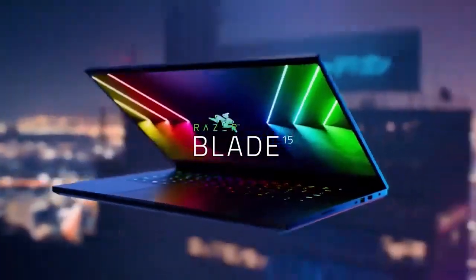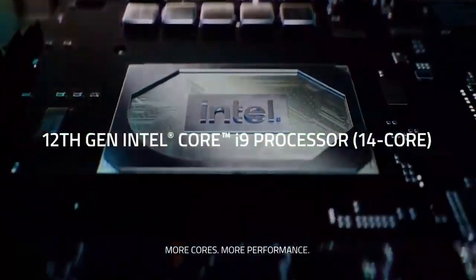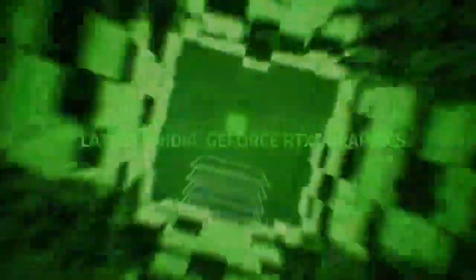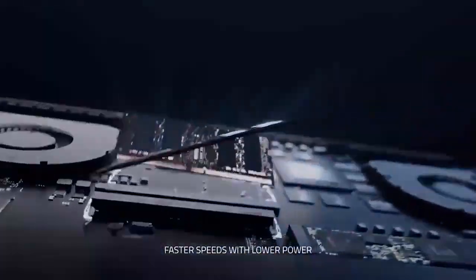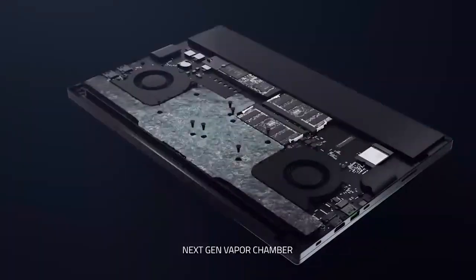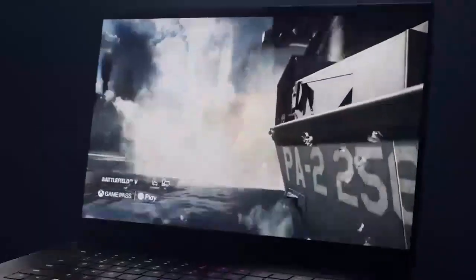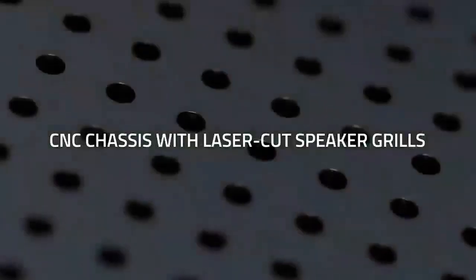Number 3: Razer Blade 15. The Razer Blade 15 2024 is the best gaming laptop for design and build quality in 2024. It's incredibly sleek and stylish, and it's built with premium materials like aluminum and CNC machining. It's also packed with powerful hardware, including an Intel Core i7-13800H processor, an NVIDIA GeForce RTX 4070 Ti graphics card, 16GB of RAM, and a 1TB PCIe 4.0 SSD.